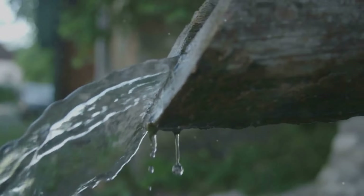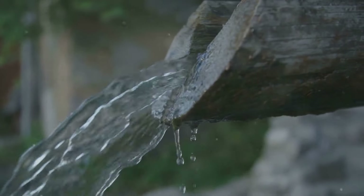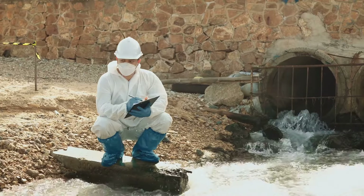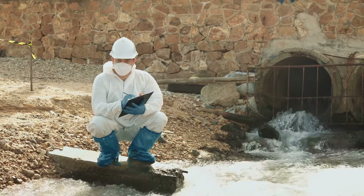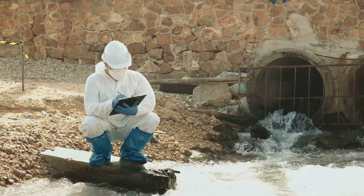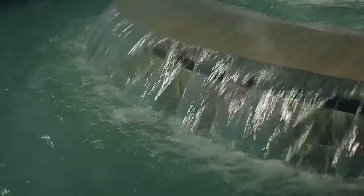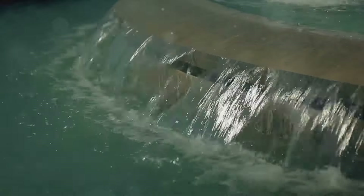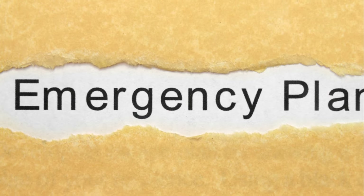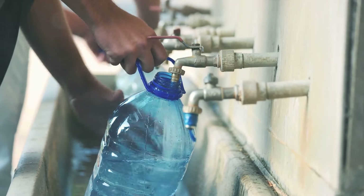Water is the essence of life and without it survival would be impossible. But in a crisis, it's not just about having water — it's about having water that's safe to drink. Contaminated water can lead to a whole host of health problems, from minor illnesses to life-threatening conditions. And in a crisis situation, the last thing we need is another problem to deal with. That's why we're here today to discuss advanced water safety preparation strategies, designed to ensure that, come what may, you and your loved ones will always have access to safe, drinkable water.